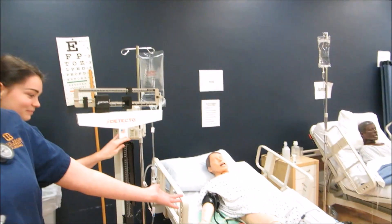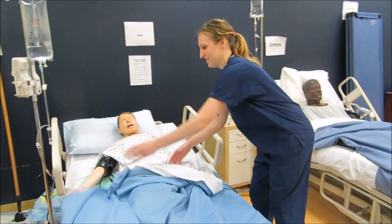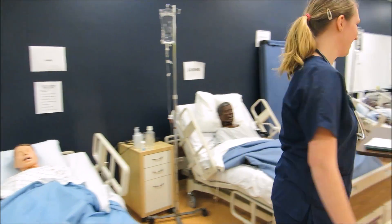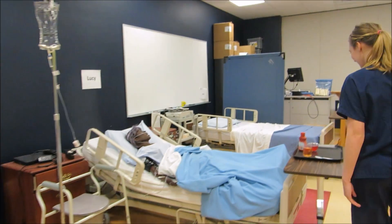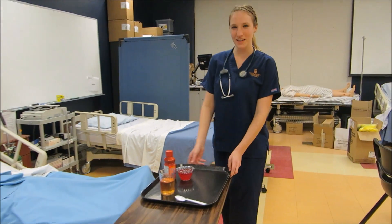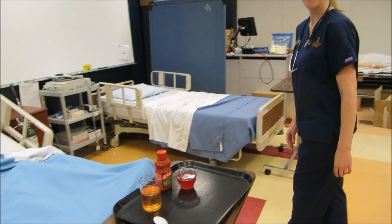These are some of our mannequins, all around here. This is the fake food and drinks we use — it's for practice of meal percentages.